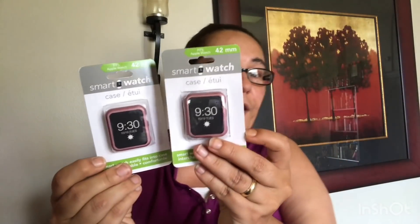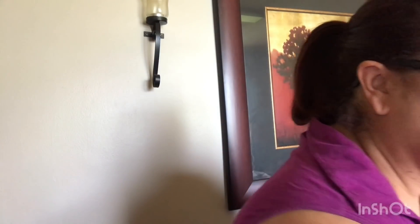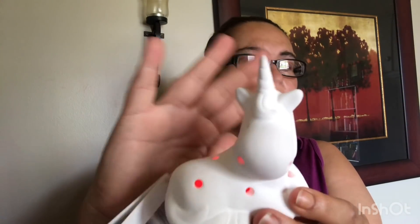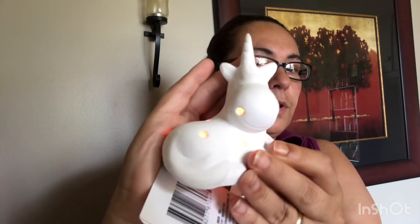Next I got these LED decor pieces, and I was so excited. This one is a unicorn and it lights up — this is remarkable and beautiful. It has a switch at the bottom. Look at that — you can see the colors: blue, and it flashes. That is just so pretty! I couldn't resist, it had to come home with me. I found the one in the unicorn.